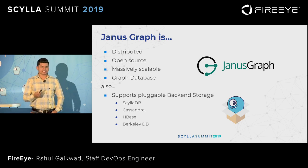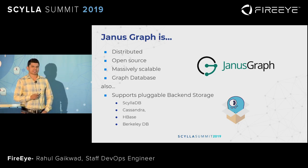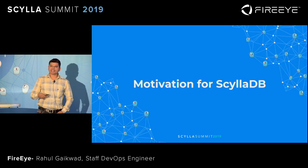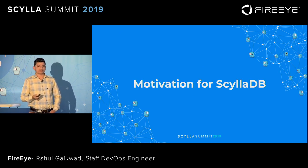JanusGraph is a distributed, open source, massively scalable graph database. JanusGraph provides a pluggable storage backend. By default, it supports four databases: ScyllaDB, Cassandra, HBase, and Berkeley DB. Out of those, we again did a tech evaluation to decide which backend storage to select.